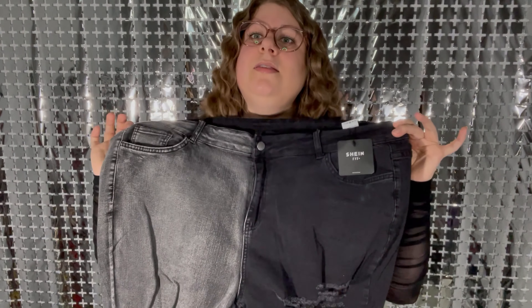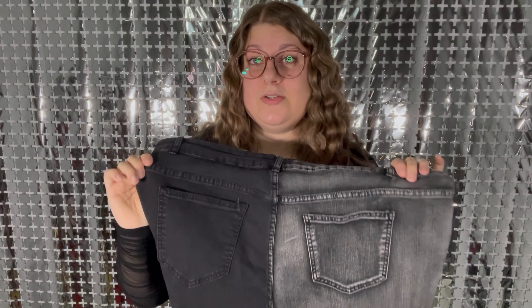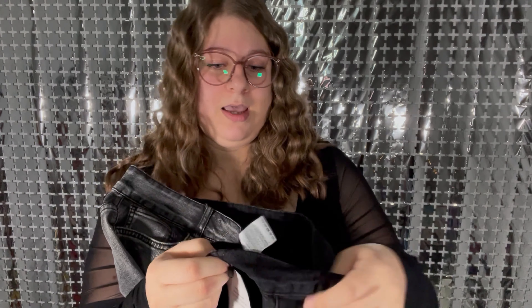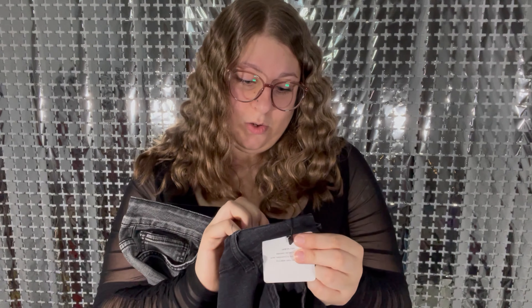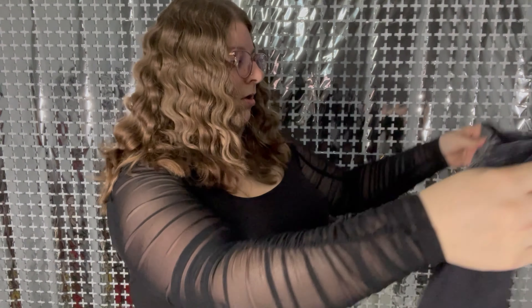Our first item — I actually wanted to try the Shein Fit Plus jeans, so I did get two pairs. These ones are two-tone. These ones are the Shein Fit Plus and I didn't know what size to get, so I got these in a size US 24 to try them. Overall the quality actually feels really nice. They look like they should fit and I must try them on.